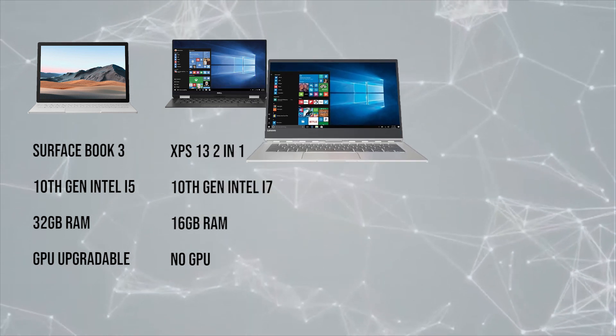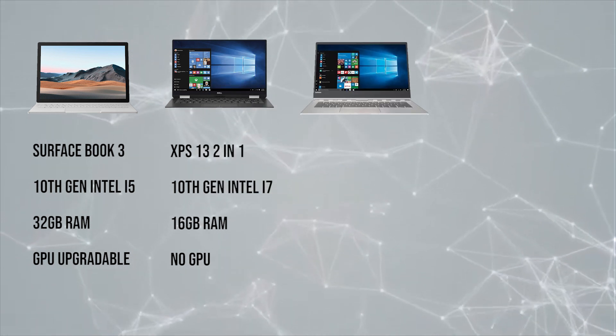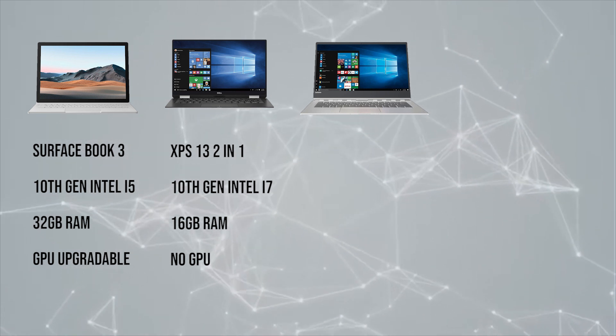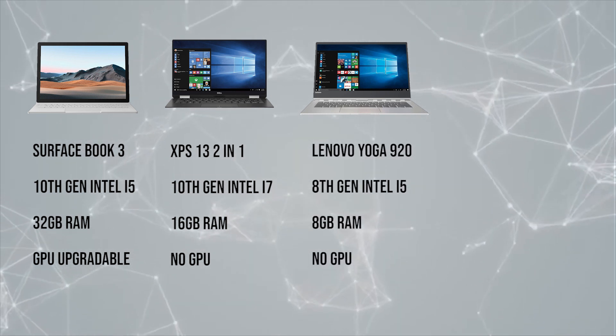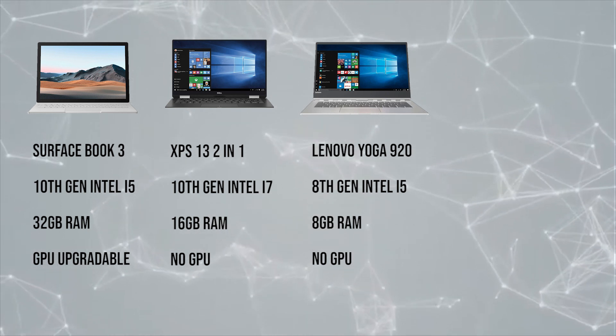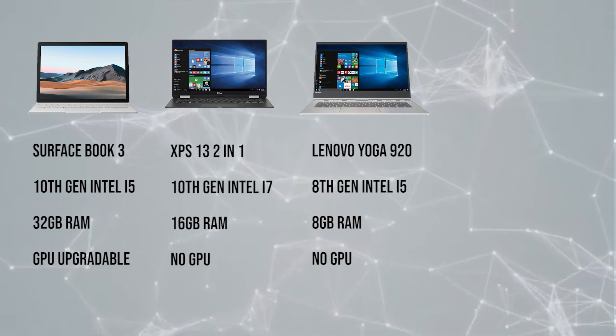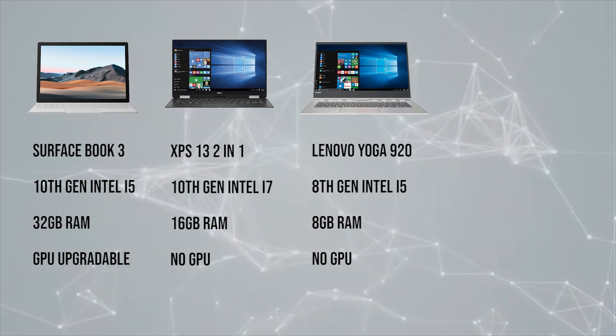Next up is another familiar face in the hybrid laptop game: the Lenovo Yoga series, specifically the Lenovo Yoga 920. The Yoga 920 offers an 8th generation Intel i5, 8 gigabytes of RAM, and also no upgradable GPU on this hybrid laptop.